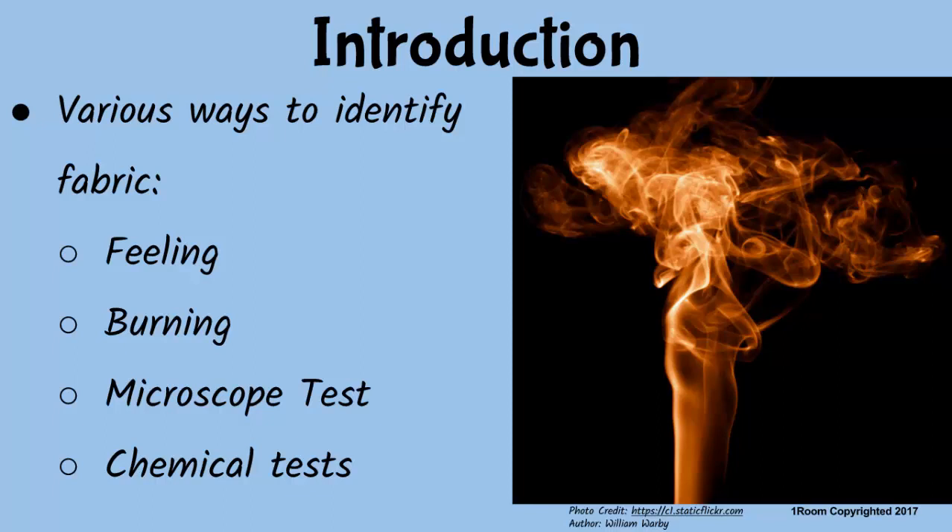We identify textile fabrics through burning, filling, chemical, and microscopic tests. But for our discussion today, we shall emphasize on the burn test and a little of the fill test. Is that okay with you?